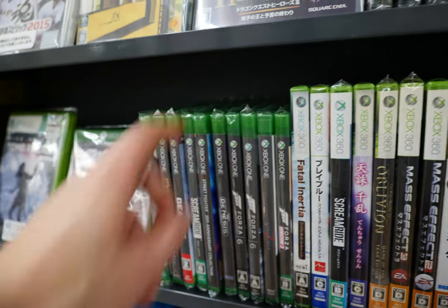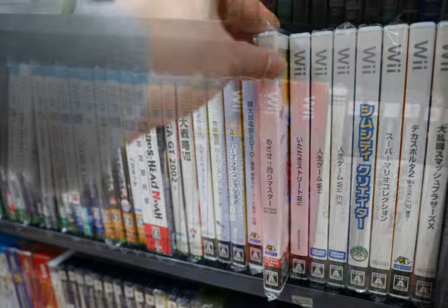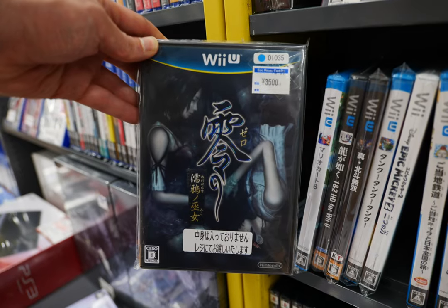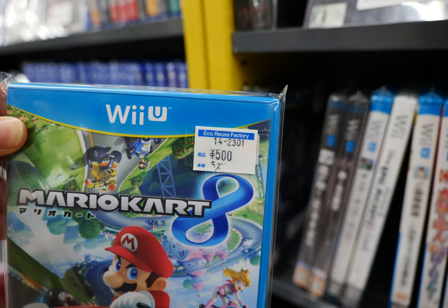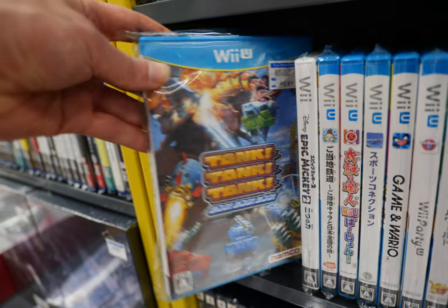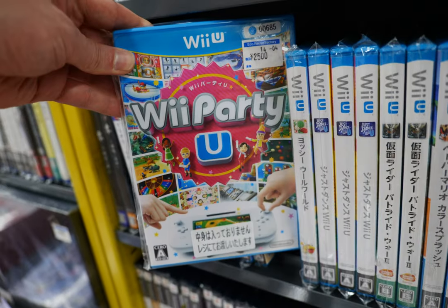The Street Fighter 30th Anniversary Collection at 4,000 yen — a little pricey, but harder to find in Japan. A tactics game for the original Xbox, and then the Wii U section: Hudson Soft titles and some Fatal Frame. Usually I skip the Wii U, but since there's a craze back in North America, let's spend some time here. Mario Kart 8 for 500 yen — that's peanuts. Fist of the North Star for 1,200, Tank Tank Tank for 1,400, Game & Wario for 1,200. Very reasonable prices — nothing crazy expensive like the North American counterparts.